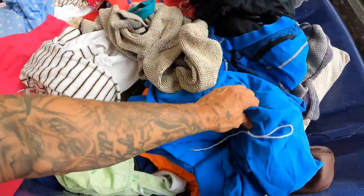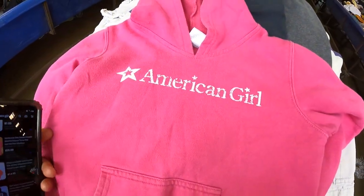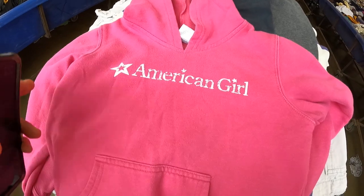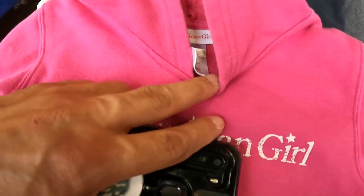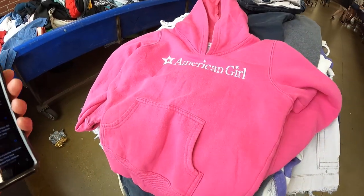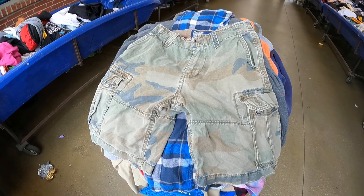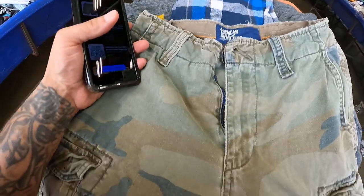I tried to look up the American Girl clothing and it just keeps bringing up actual clothing for dolls. This is a medium for a kid 10 to 12, so I'm definitely not gonna waste my time — I'm gonna throw it back.